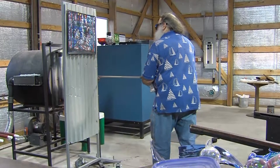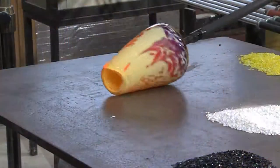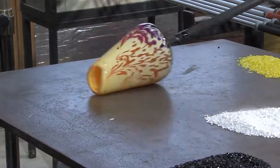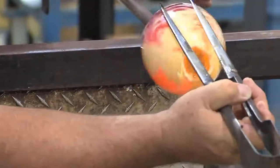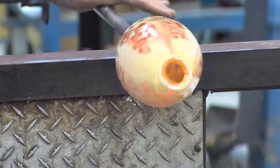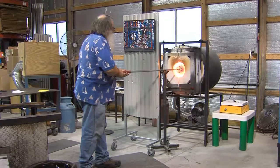Being able to be patient with that much heat right by you is just not possible for quite a number of people. A fair number who think glassblowing would be the neatest thing find they cannot tolerate that much heat for very long. You need to start out and build up the shape, build the color up — deciding what color you want to show from the inside and what from the outside, and the pattern.